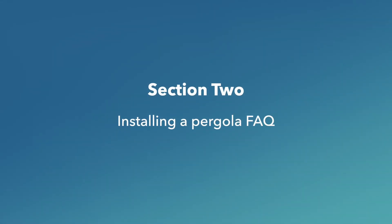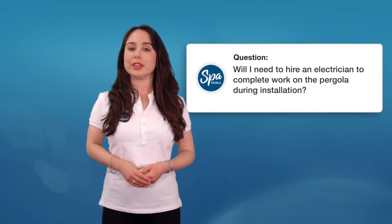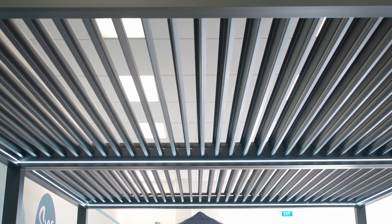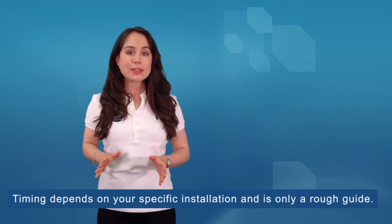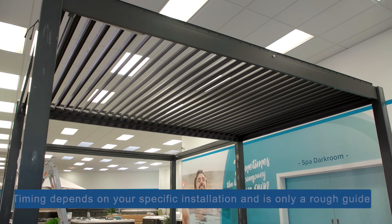Section two: installing a pergola. Will I need to hire an electrician to complete work on the pergola during installation? Yes, you will need an electrician to hardwire the electrical supply to the motorized pergola. This is to ensure the functionality of the motorized louver roof and LED lighting. They will hardwire the electrical supply and run a cable through the leg posts. You can arrange for an electrician around two hours into the installation process, or after the framework of the pergola is in place.